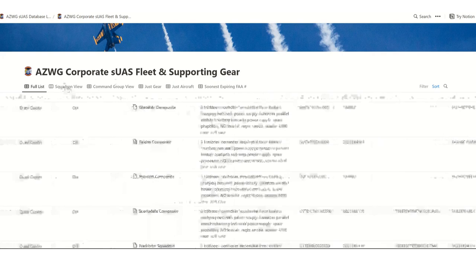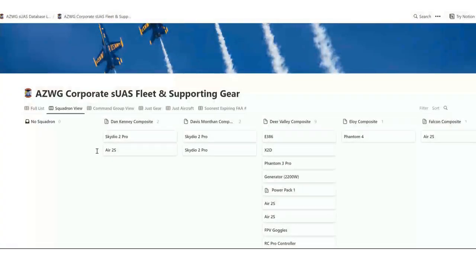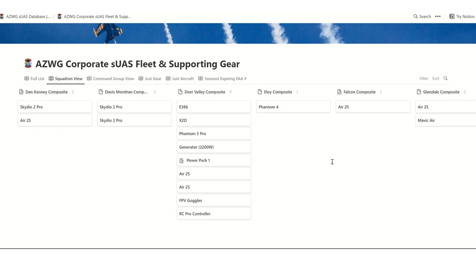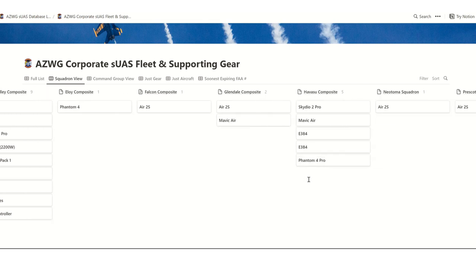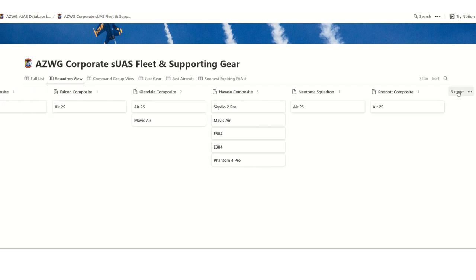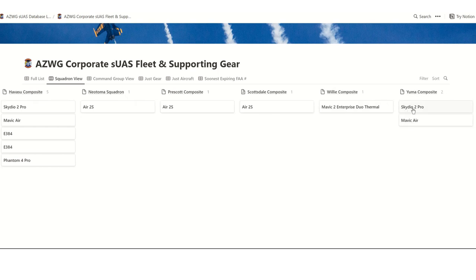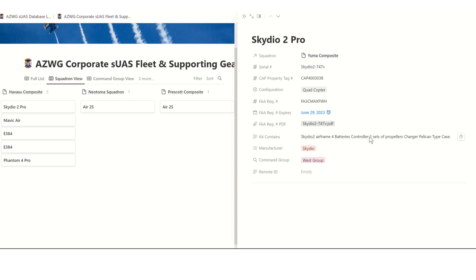Then you can go to the squadron view, where at a glance you can see what squadron has what kind of gear and drones. Click three more and it'll show you the rest of the squadrons. Click on a drone and it gives you all the detailed information about it.